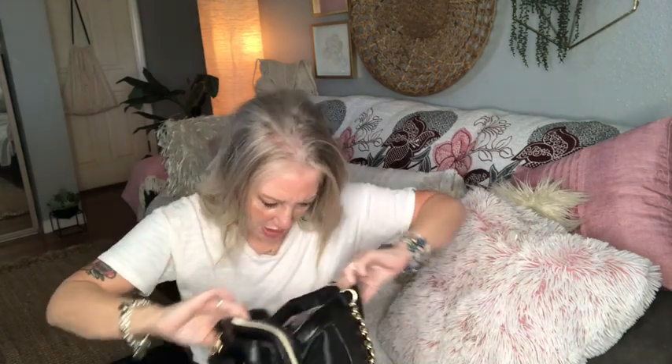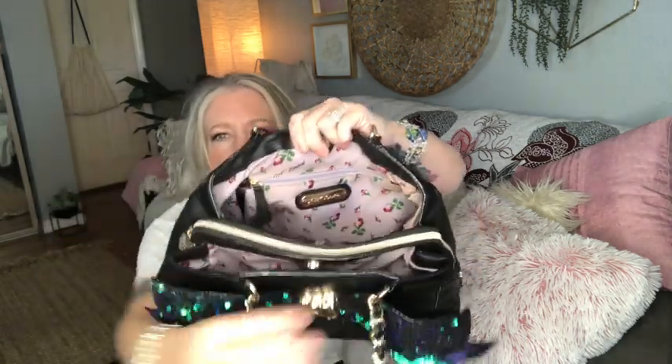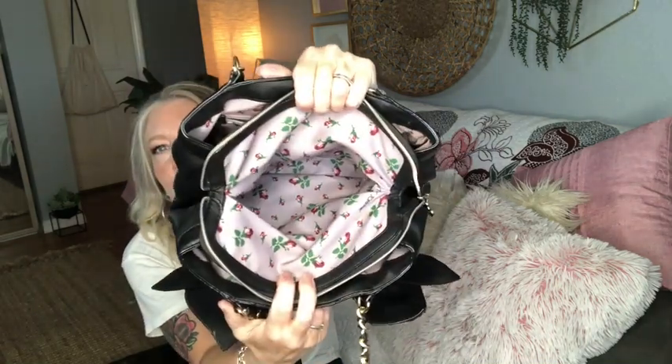This bag has a zipper pocket — and I did spot a little brown stain, but it can easily be washed out. There's a lanyard to hold your keys, a zipper, and then the main center zip compartment with a little heart zipper pull. Inside there's a lavender interior with a slip pocket and baby rose buds. This is my Betsy Johnson sequin limited edition bow tote.